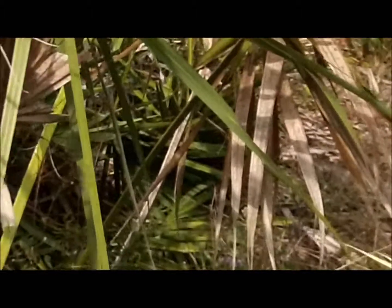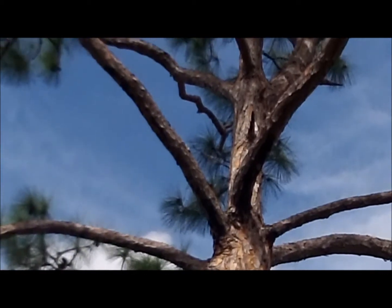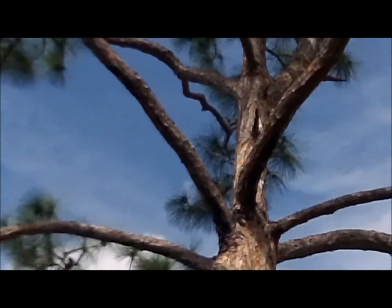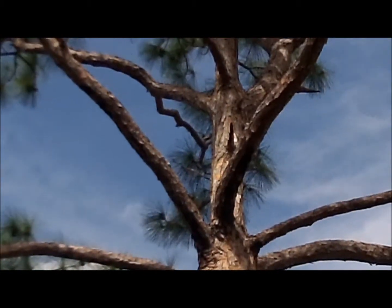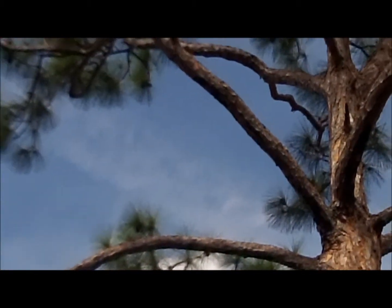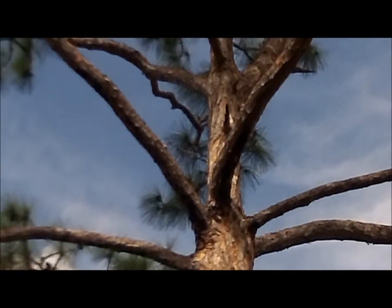I've got some binoculars here if anyone wants to zoom in on it. It's right where the wood junction is. You can see the little round hole there — that's the bird's entrance right there.